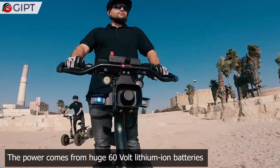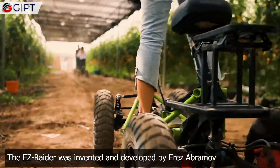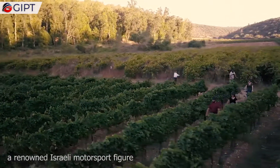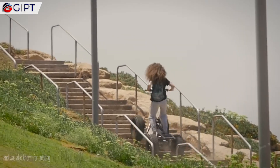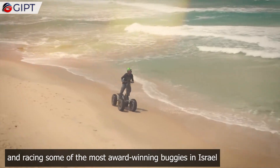The power comes from huge 60-volt lithium-ion batteries. The EZ Raider was invented and developed by Ariz Abramov, a renowned Israeli motorsport figure, who grew up creating agriculture machinery and off-road vehicles, and was also known for creating and racing some of the most award-winning buggies in Israel.